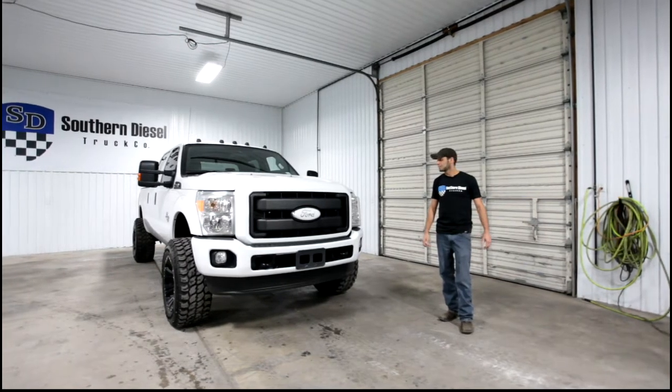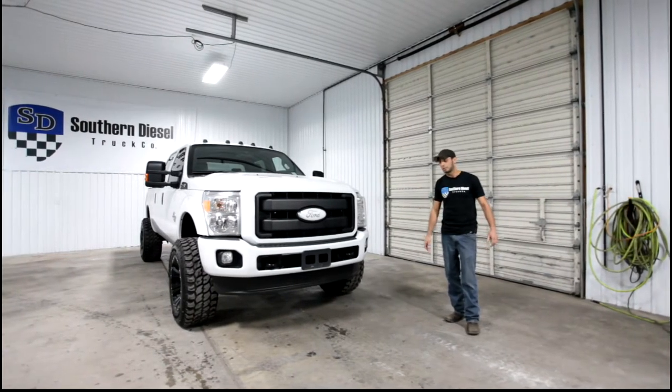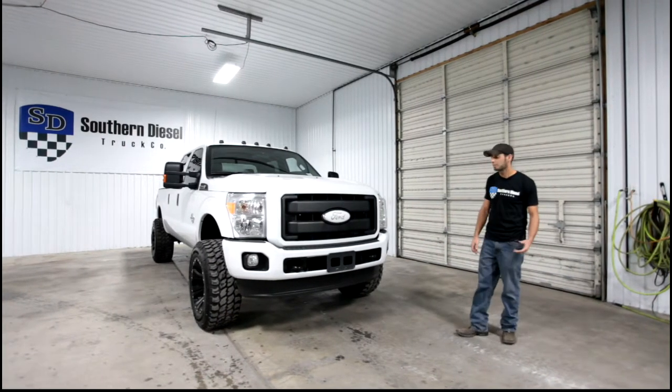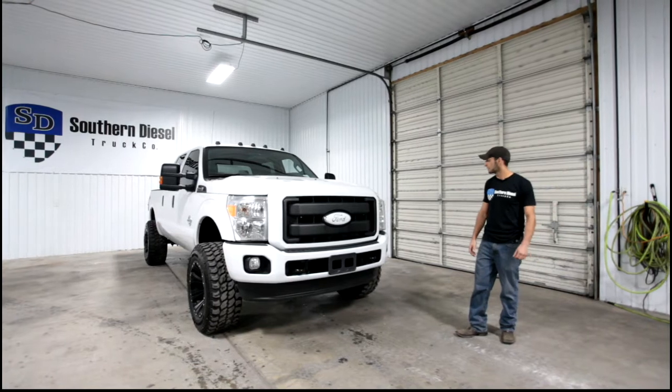Hey guys, it's Matt with Southern Diesel. This is a truck that recently got done through our shop — it is available for sale. It's a 2015 Ford F250 with a 6.7 Power Stroke diesel.